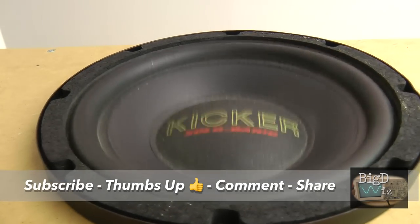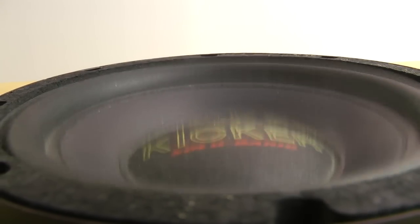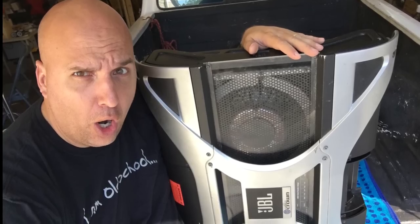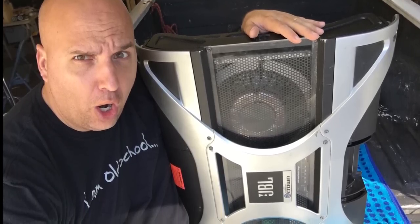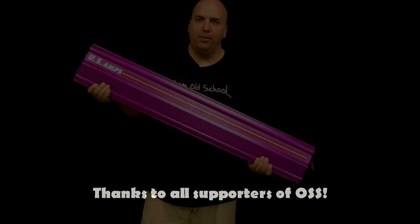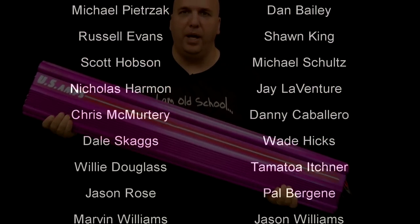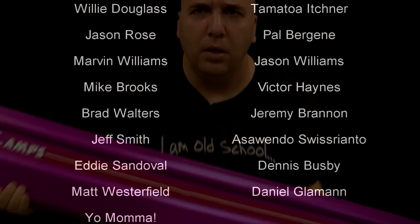Share the video with your car audio aficionado friends. We have all kinds of cool videos on my channel, such as the JBL A6000 and the Rockford Fosgate Power 1000 MOSFET. Make sure you're subscribed. This is Big D Wiz, oldschoolsteria.com. Until next time, I'm outta here!